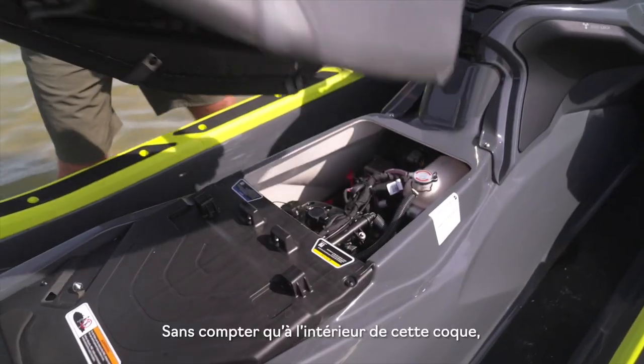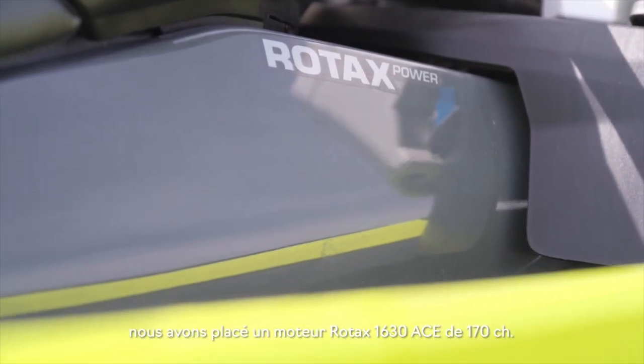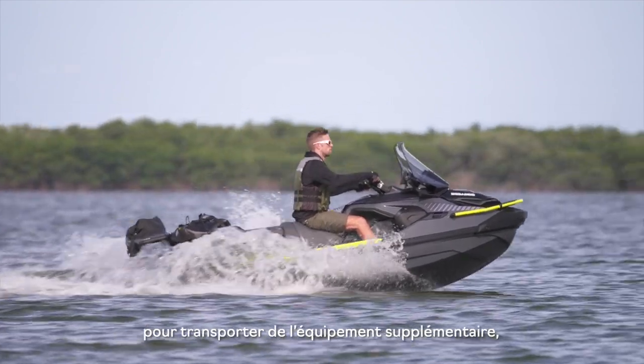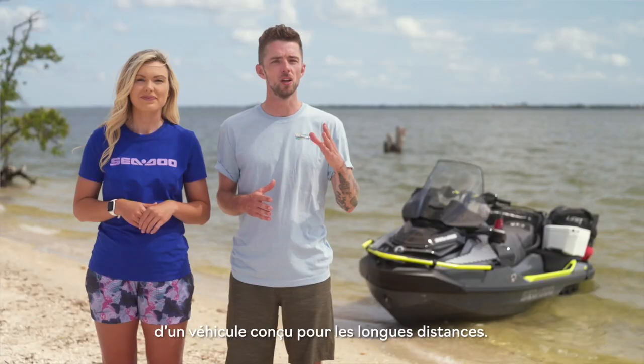Inside the hull, we placed the 170 horsepower Rotax 1630 ACE engine, so you'll have plenty of power to haul some extra gear while also enjoying the fuel efficiency you would expect from a long-distance vehicle.